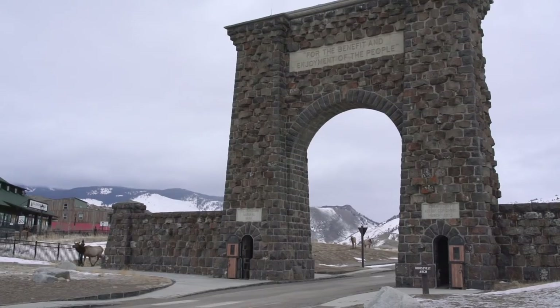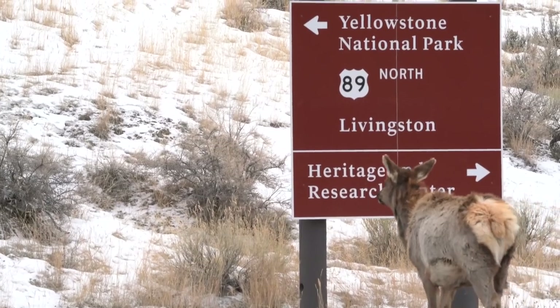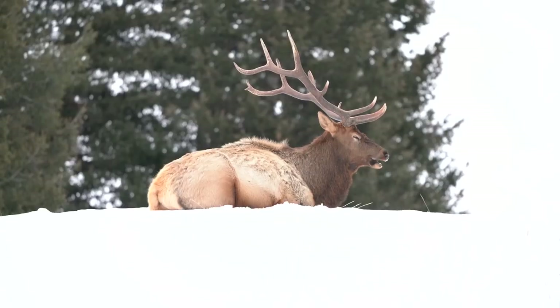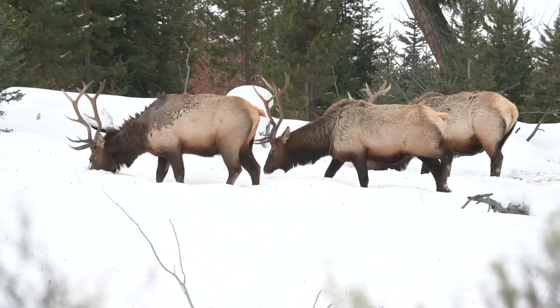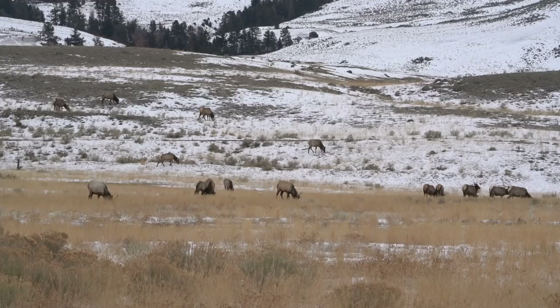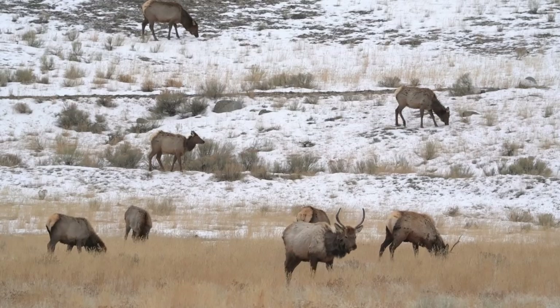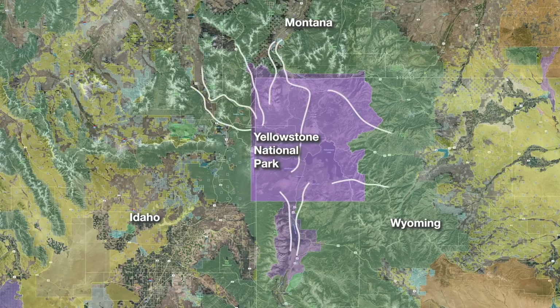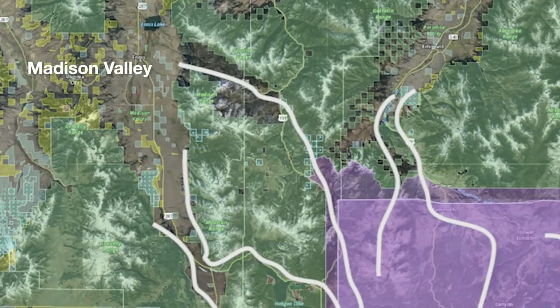I'm just north of Yellowstone National Park, and every year a ton of elk migrate through these valleys. If you've ever seen elk on television or on nature documentaries, there's a good chance that footage came from Yellowstone National Park. But what a lot of people don't realize is that a lot of the elk in Yellowstone migrate outside of the park during the winter. The snow gets deep and they have to head to their winter range, and some of those elk head north into the Madison, Gallatin, and Paradise Valleys.